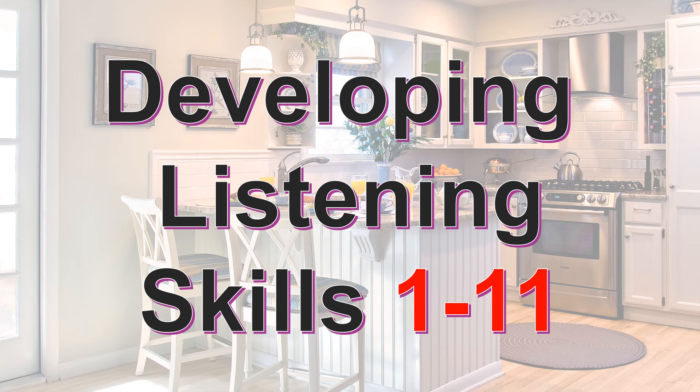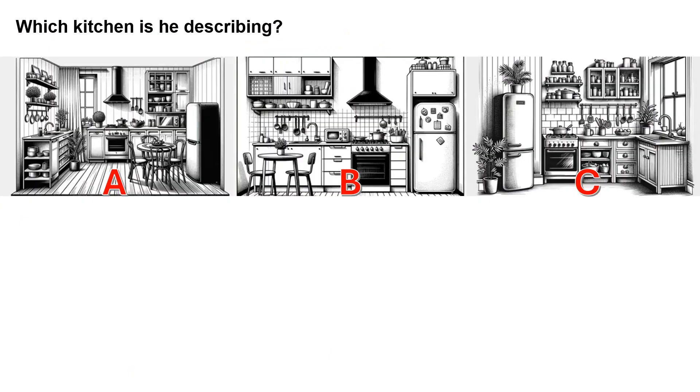Developing Listening Skills 1-11. Which kitchen is he describing? Listen to the audio.